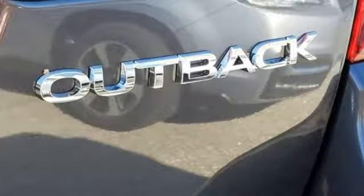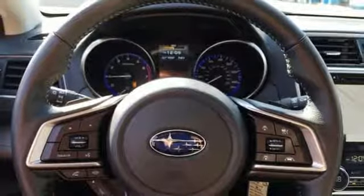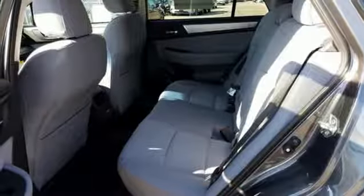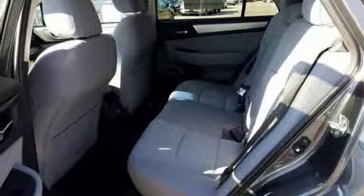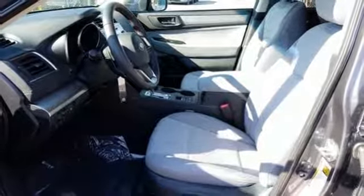The Subaru Boxer Engine and Lineartronic CVT supply a dynamic driving experience. A rear-vision camera makes you more aware of your surroundings. A touchscreen, Bluetooth, and Starlink with Apple CarPlay and Android Auto keep you fully in tune.